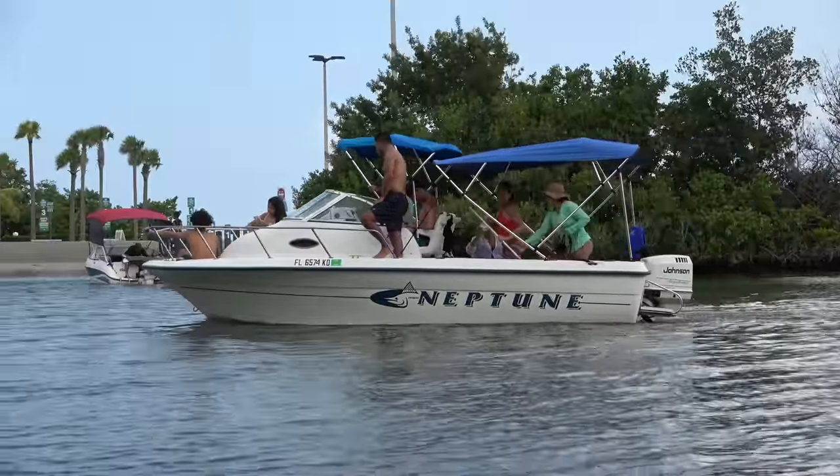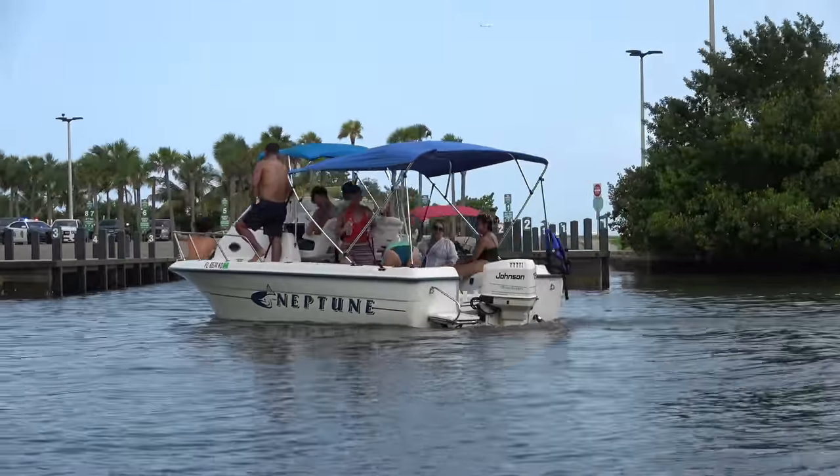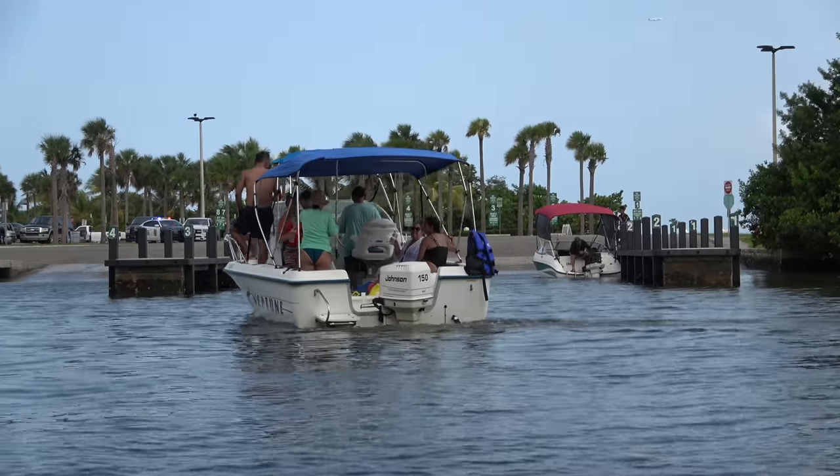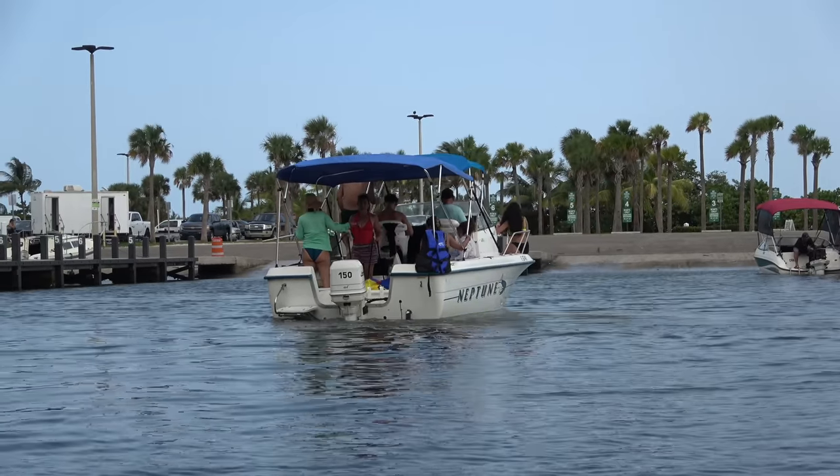Welcome back crew to another beautiful day down here at 79th Street and the greatest show on earth — the Miami Boat Ramps channel. I'm your host Broncos Guru in collaboration with our boy Wavy Boats, and it's another Wavy Guru Productions back at the ramp.